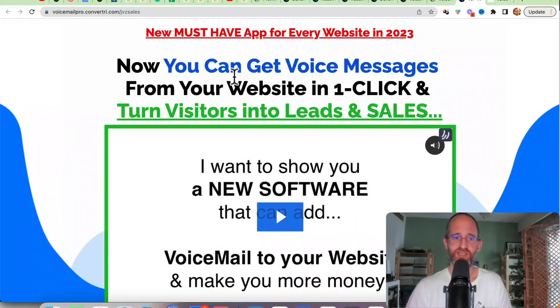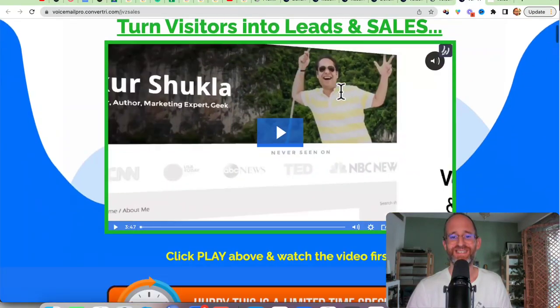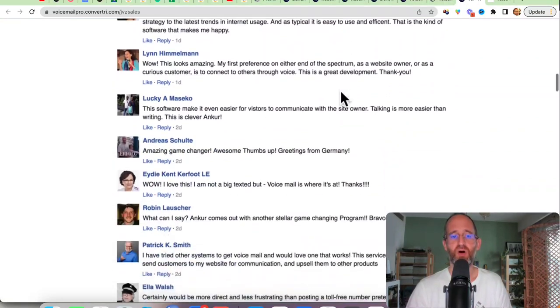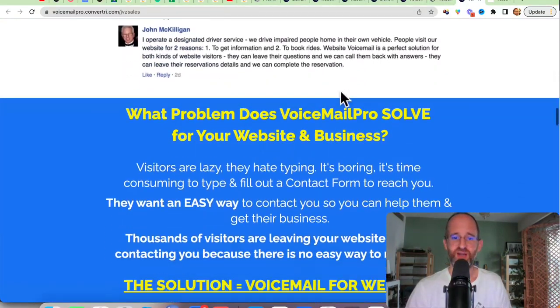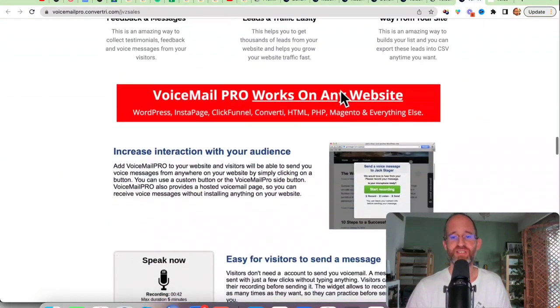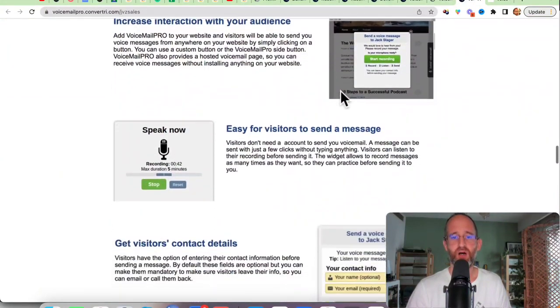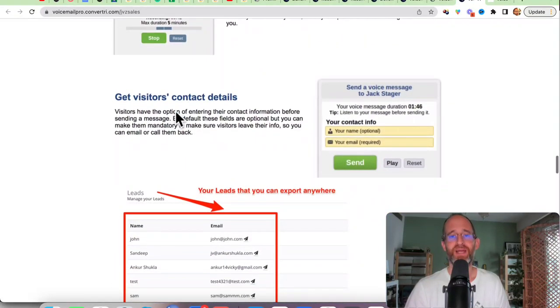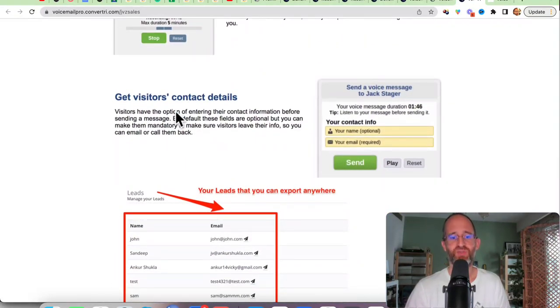Let's take a look at the sales page together. It says 'New must-have app for every website in 2023 — now you can get voice messages from your website in one click and turn visitors into leads and sales.' Essentially, it's a really cool nifty little software you can put on your websites to get voice messages from your customers. They actually leave their email address as well, so you can contact them later on. It's really easy for them to start their recording and send you a message.